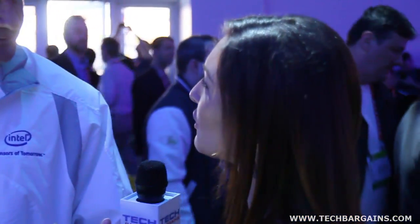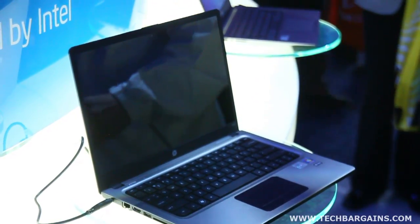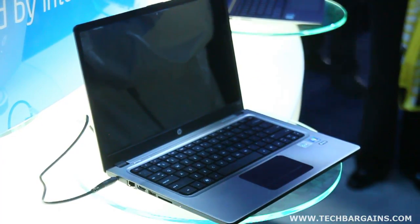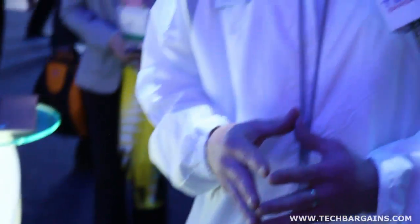Tell me about Intel's vision for these ultrabooks. What's the purpose behind them? The ultrabook is inspired by Intel to create that portability and allow you the power and utilization that you would expect out of a laptop, but to be very portable as a tablet would be. So it's a hybrid idea, and Intel has inspired the OEMs to produce this form factor, which is very pleasant.